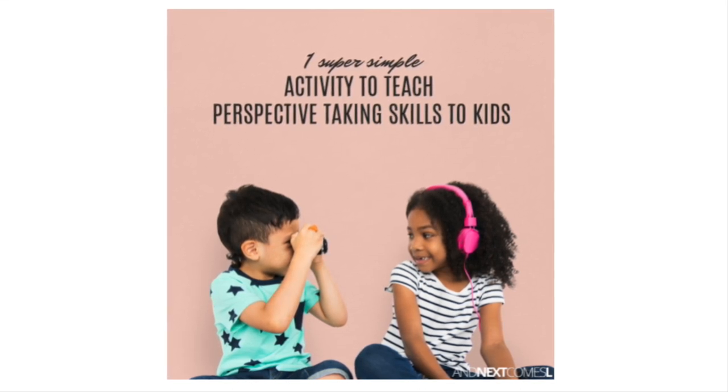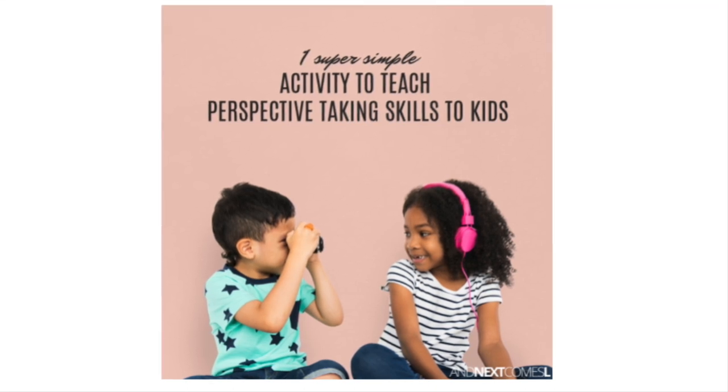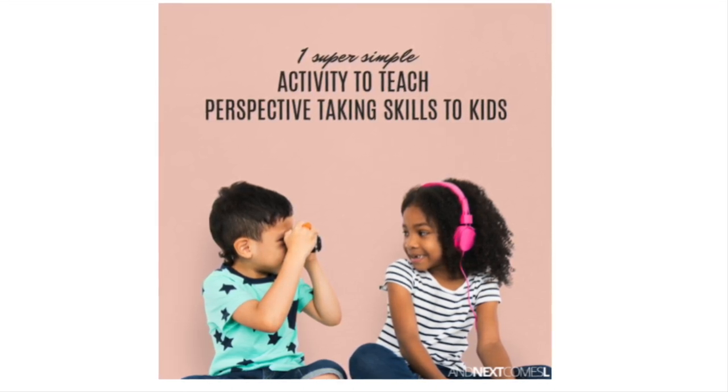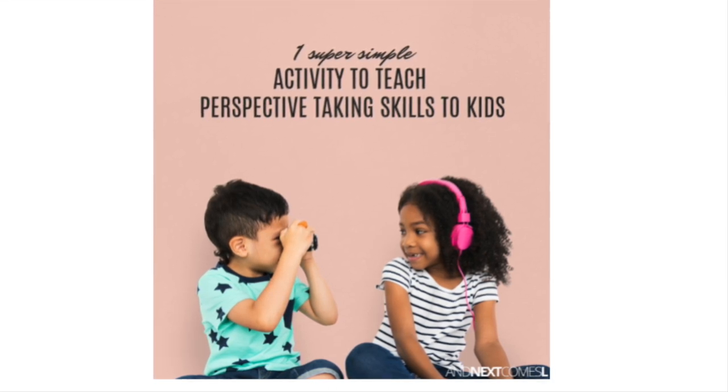And there you have it — a basic knowledge about teaching emotional intelligence to toddlers. Remember, it's a journey filled with patience, exploration, and love. By embracing emotional intelligence, we empower our toddlers to navigate the intricate world of emotions with confidence and compassion.